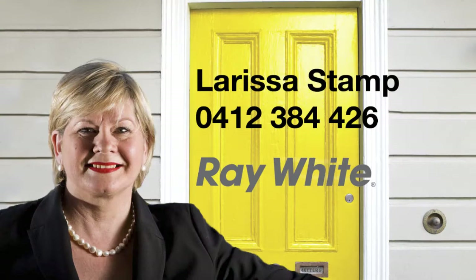For your private viewing, contact Larissa Stamp of Ray White Ashgrove.